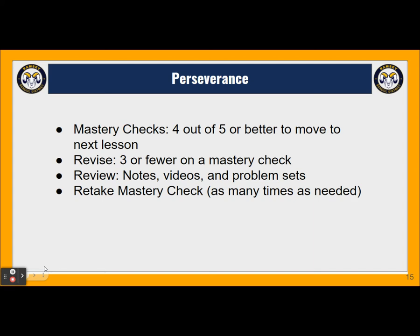Perseverance is another goal of the department, and the mastery checks are built for that. We're not saying that if you don't get four out of five you fail — it's that you get a chance to go back, relearn, try new problems, and retake it. You can take the mastery check as many times as you need, but you're not leaving until you've mastered it. This helps to build grit, determination, and persevering to achieve a goal.